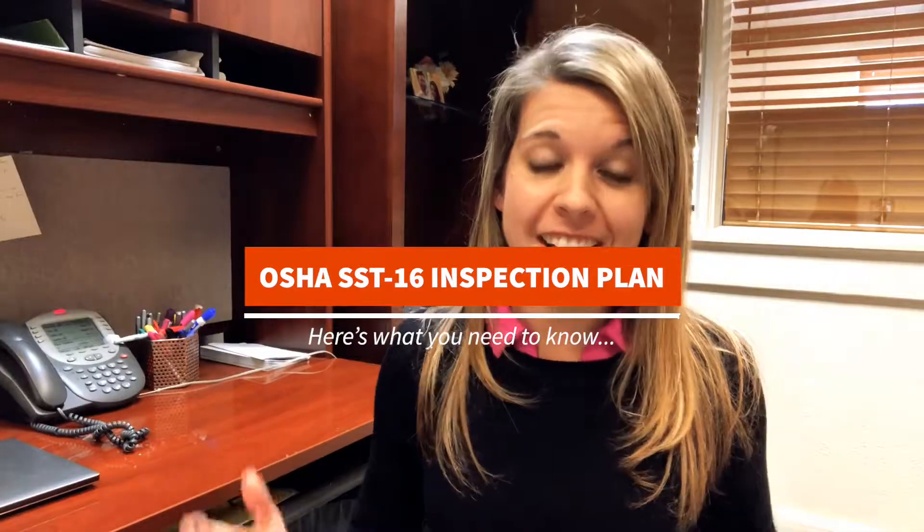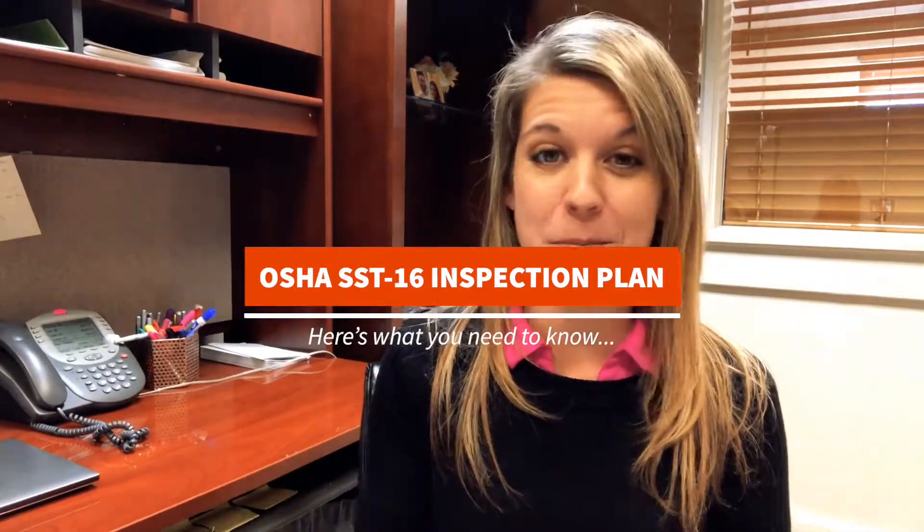What the heck is an OSHA SST-16 inspection plan? In October of 2018, OSHA launched what's called a site-specific targeting plan, which basically uses your 2016 OSHA 300A data to determine if your company needs a comprehensive health and safety inspection.